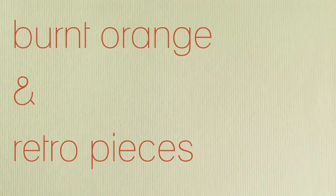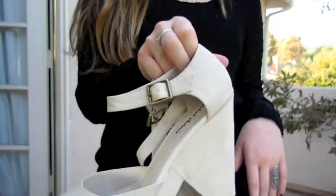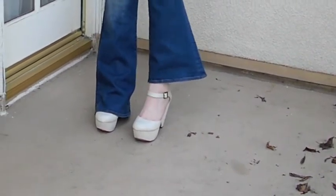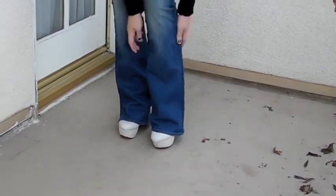The third outfit is a combination of burnt orange and some retro pieces. The first retro piece is these wedges, nice cream color, and then my bell bottoms are the second retro piece. These were $16, regular $108 — I just had to point that out — amazing.